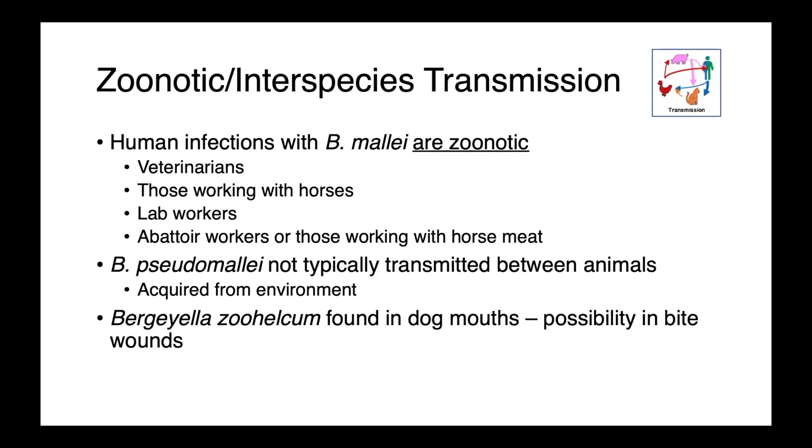Human infections with Burkholderia mallei are always zoonotic. Those at greatest risk include veterinarians, those working with horses, lab workers, and abattoir workers — in endemic regions. Burkholderia pseudomallei is not typically transmitted between animals or from animals to people; it is more commonly acquired from the environment. However, eating an animal that died of pseudomallei with improperly cooked meat could also be a risk factor.